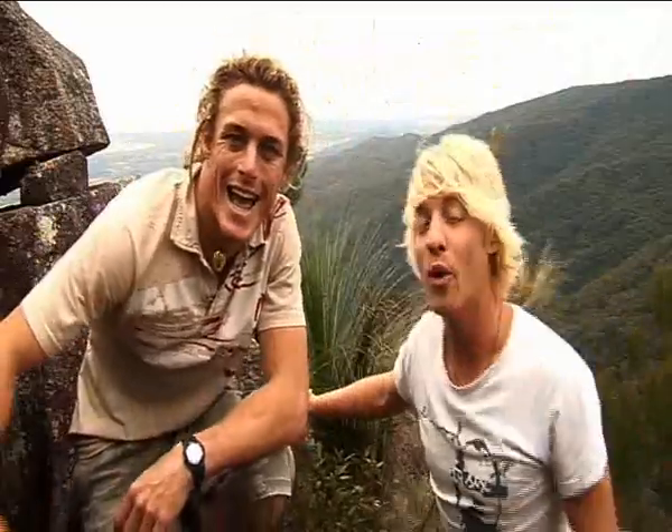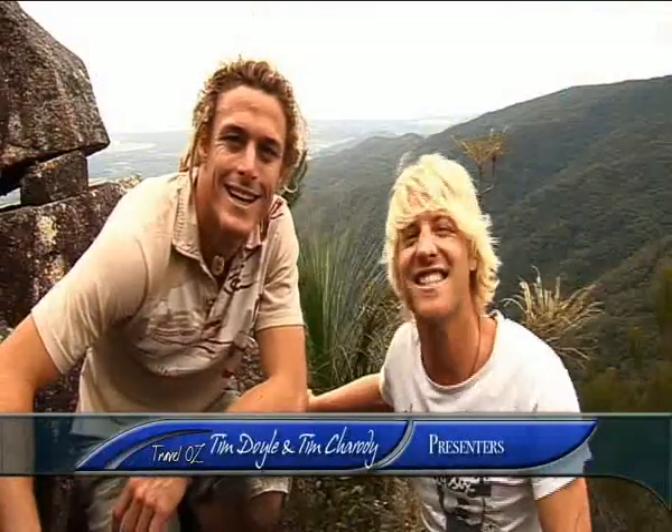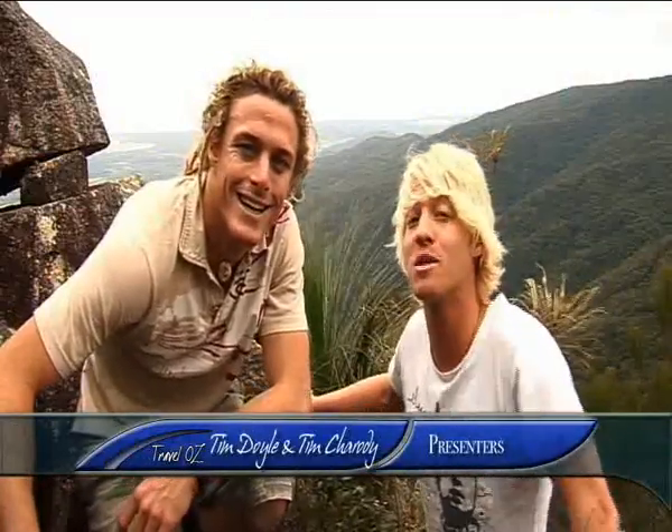Here we are in the hills just outside of Townsville, where we're going to continue our journey through the vast tropical wilderness of North Queensland. From here we'll make our way down to the coast where we'll dive deep under the ocean to experience the SS Yongala, probably one of the world's most exquisite wreck dives. But before that, we've got a bit of exploring to do up here.